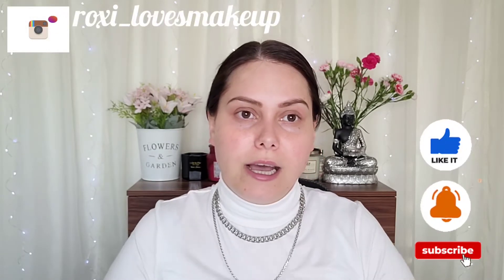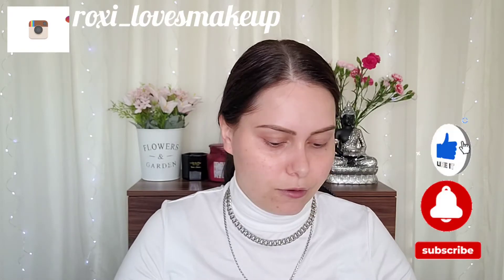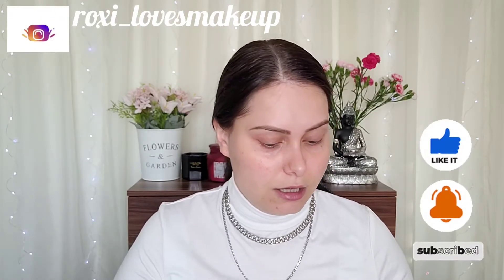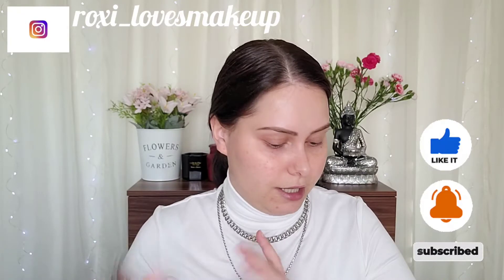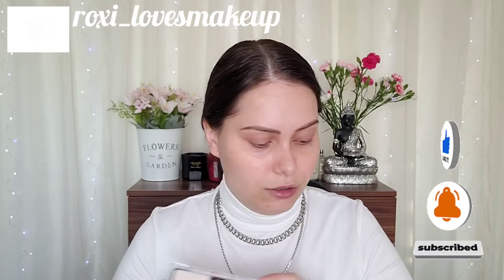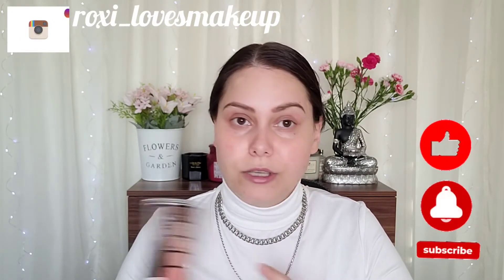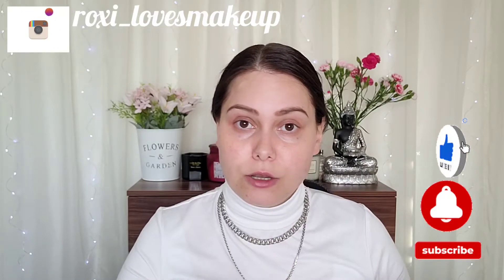Hi guys, welcome back to my channel. In today's video I have some makeup to test — I'm talking about makeup from Catrice and Essence. I'm gonna test new makeup from these two brands. By the way, Catrice and Essence are German companies, and I know they are cruelty-free.